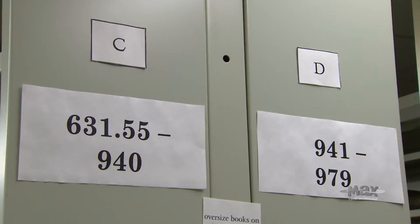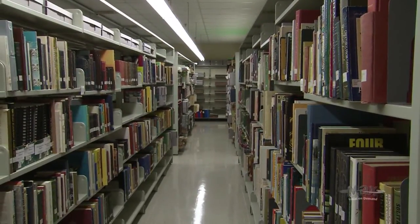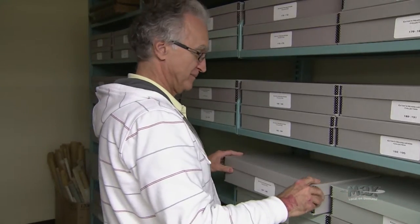The library supports the reference and research activities of the museum, so we answer inquiries from staff members and volunteers — identifying objects, dating them, looking through local histories, trying to get information on the people who may have owned an item. Our book collection reflects the interests of the museum, so we have books on dolls, cars, farm machinery, Saskatchewan history, local histories, and Canadian history — just about any subject that relates to Saskatchewan.